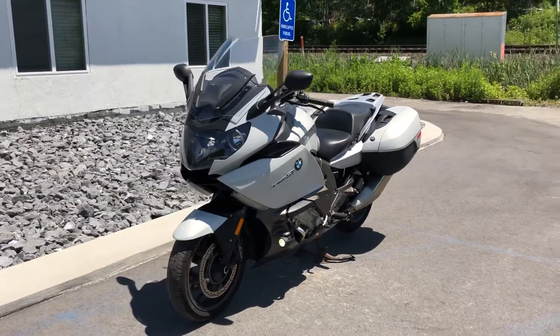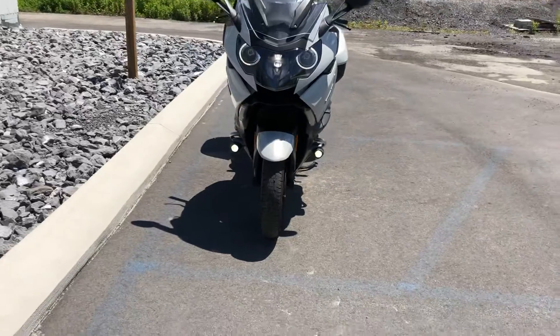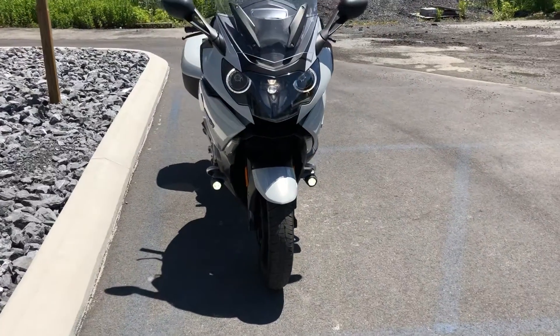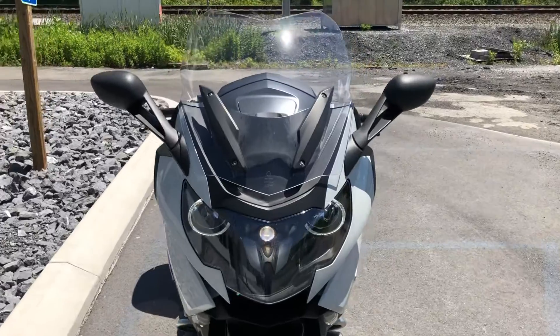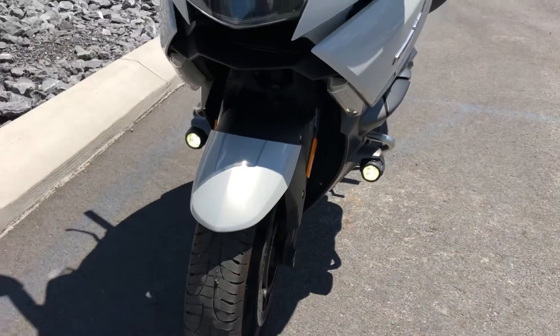Hello, Josh here at BMW Motorcycles of Tyrone, and thanks for the interest in this 2013 BMW K1600GT. This is a two-owner bike in very nice condition. It has the optional LED fog lights.